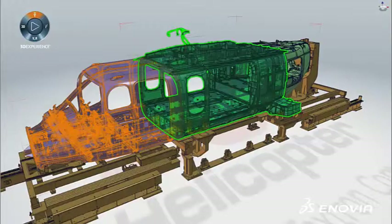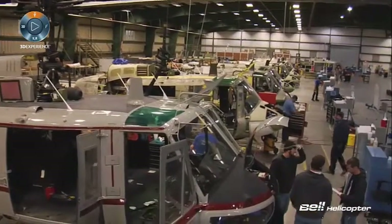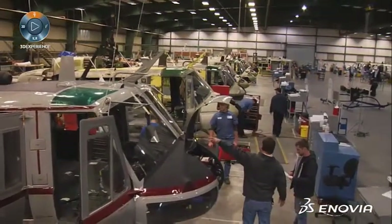Bell Helicopter uses 13X for a host of different roles, anywhere from contracts — people writing the contracts — through design engineers, manufacturing engineers, supply chain, and suppliers, all the way through to the certification authority.